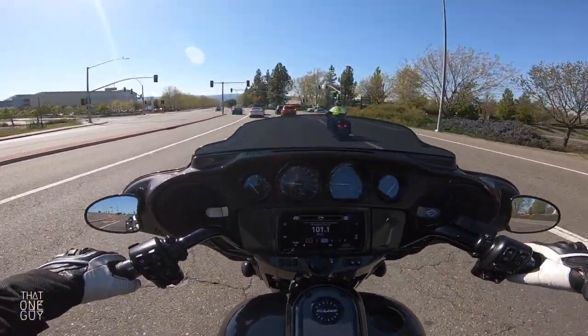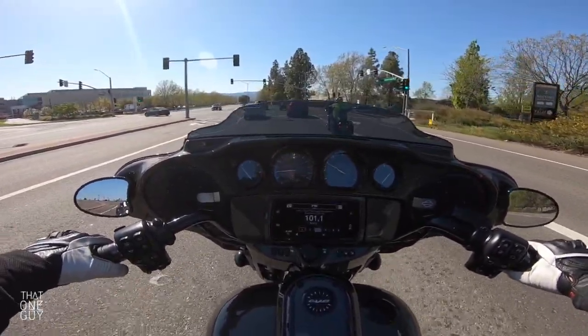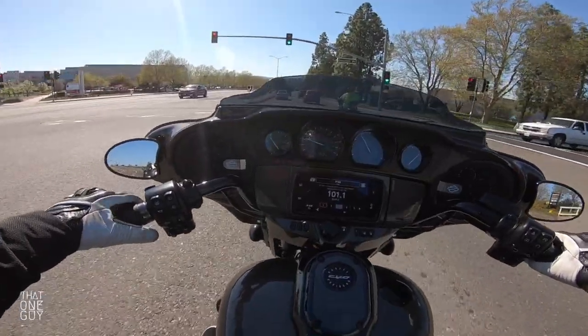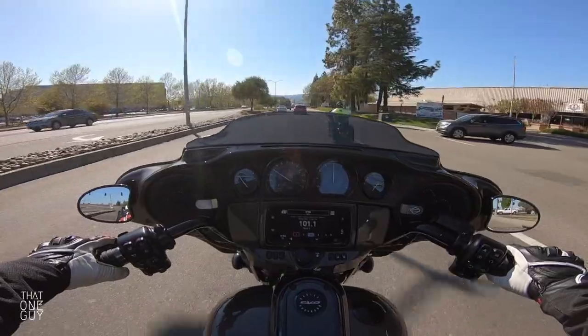Just gripping these hand grips — I'm guessing that they're heated. If you're on a long ride on a cold day, that's going to come in handy. You've got your horn on your left here, high and low beam.